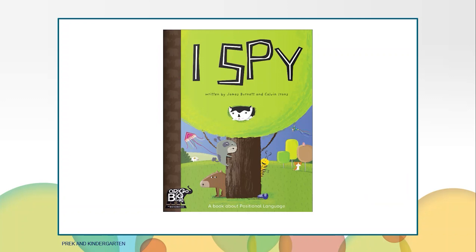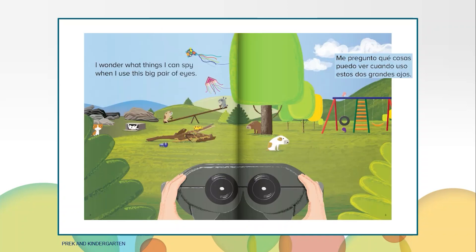This book I'm going to read to you is called I Spy. What do you think this story is going to be about? I wonder what things I can spy when I use this big pair of eyes called binoculars. They help you see things that are far away. If you look at the picture, where do you think they are?